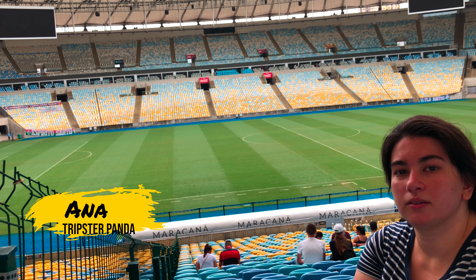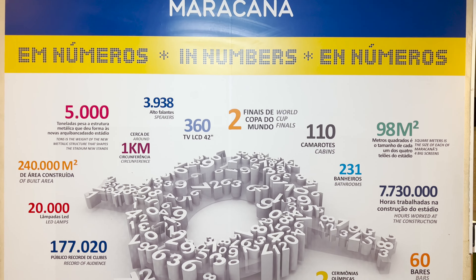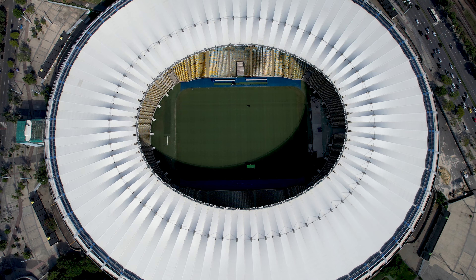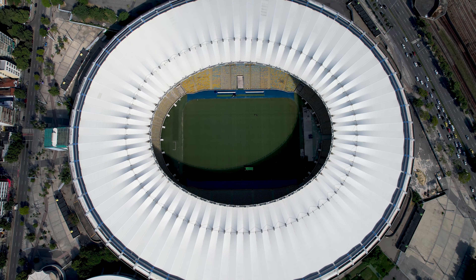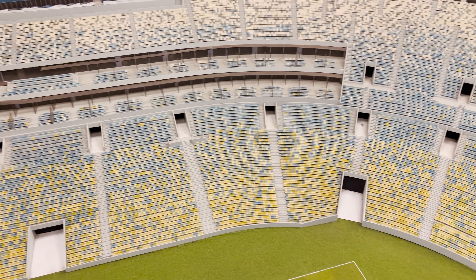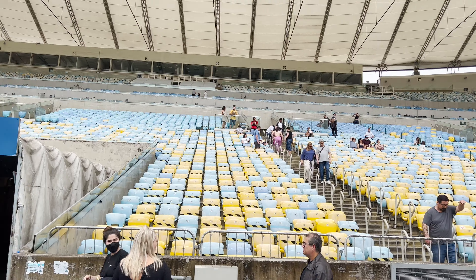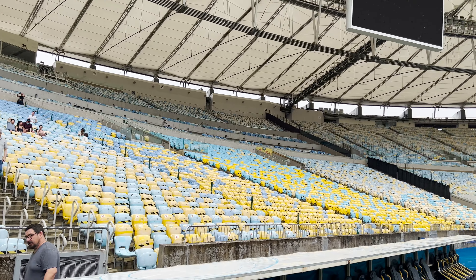The Maracanã Stadium was created in the 1950s and the name Maracanã comes from an indigenous word that means something that rattles, and that's due to the shape of it. The capacity is around 80,000 people. It used to be up to 200,000 back in the 50s, but after an accident they decided to do some refurbishment and lower the capacity so that people could be safer inside.